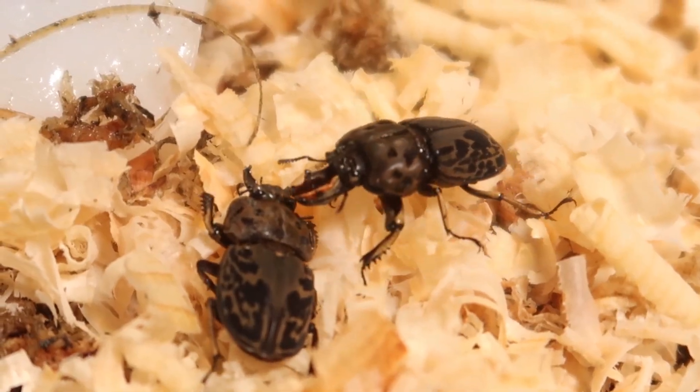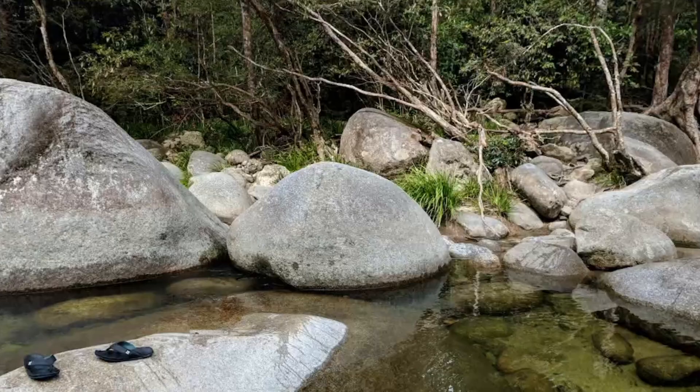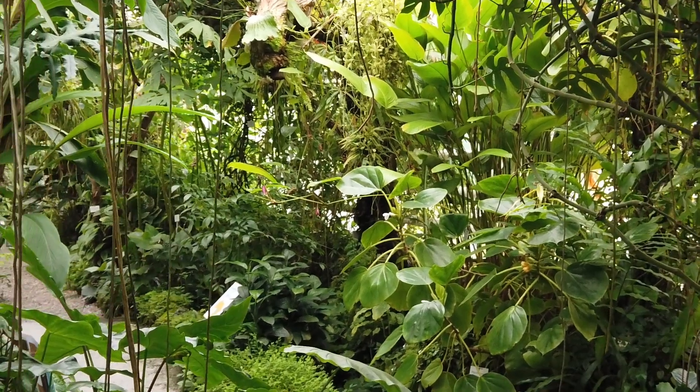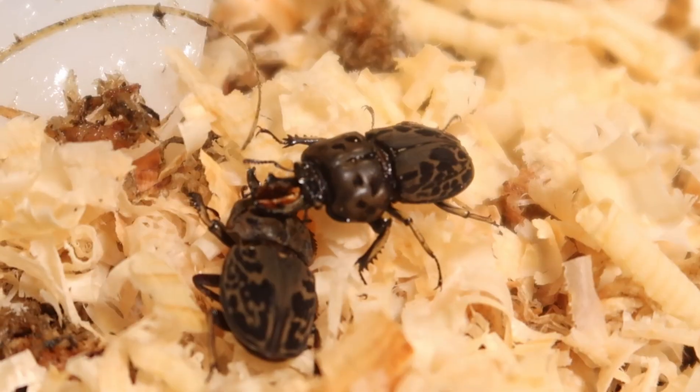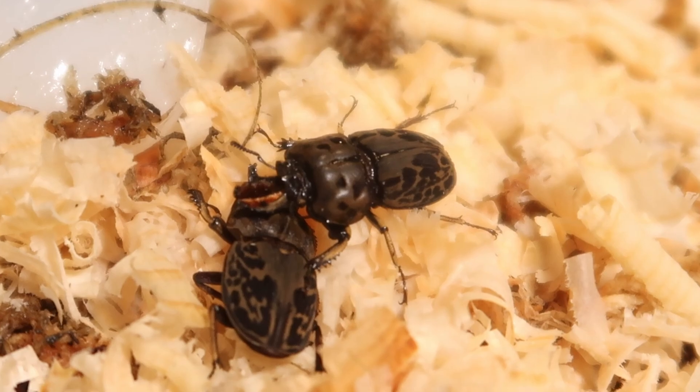These guys love to chill and aren't picky where they do it. If you're in a forest in Queensland from November to February, check out the rotting lumber or just fallen trees of especially eucalyptus, pine, and oaks, and there's a good chance you'll come across them. Just check for rotting wood in general.